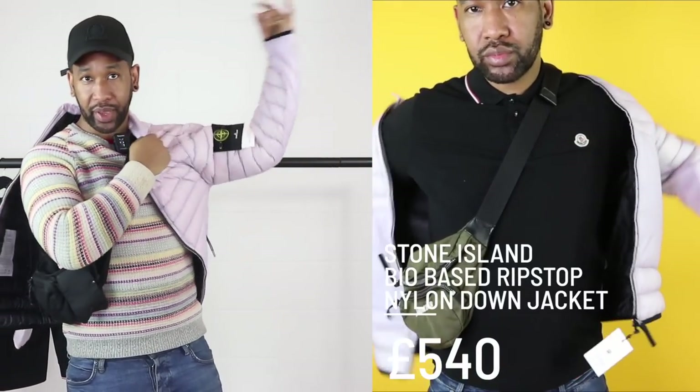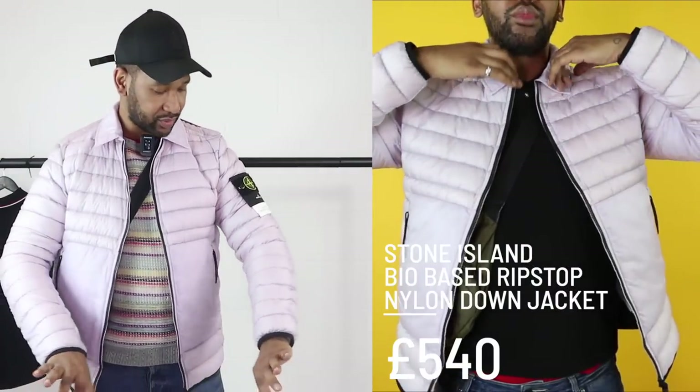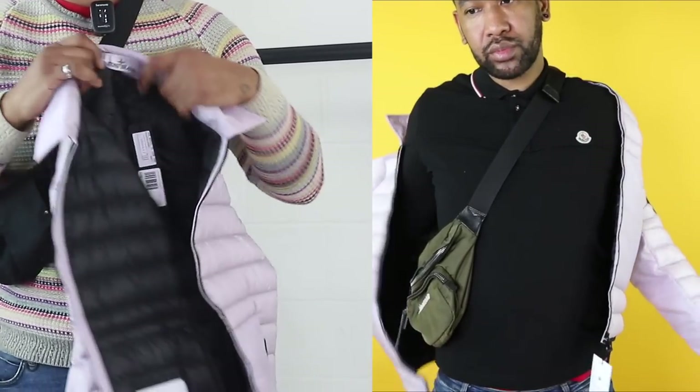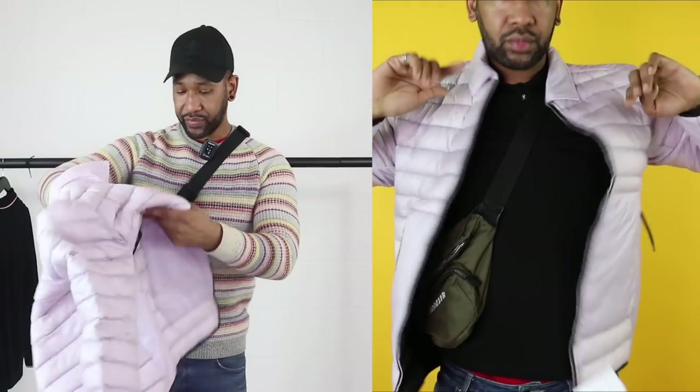Got the Stone Island — what a sick jacket. Bio-based rip-stock nylon down. You know, they always come with these long technical names. I feel like you've got to go to university just to understand the type of technology going on with these jackets. It's perfect for this season as well. I reckon if you had on all black or all grey with that and just made it the statement piece, you're good to go. It is down insulated but it's really light and fluffy — something like this is good to keep you warm but not too hot, unlike a heavier Canada Goose jacket for example.